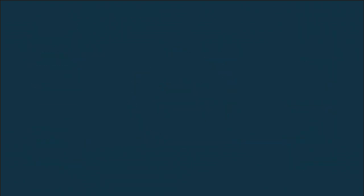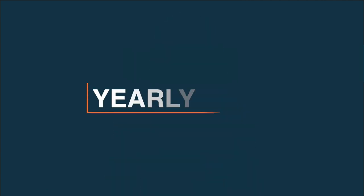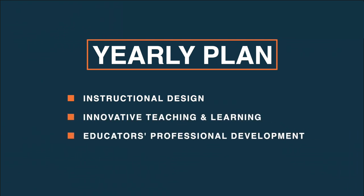If we are creative enough, it can even go as far as providing educational services for external stakeholders by becoming a storefront for online and on-site resources facilitated in combination with future private and public partnerships. If we intend to start small to test the waters, creating a yearly plan with a focus on instructional design, innovative teaching and learning, and educators' professional development would be a good place to begin.